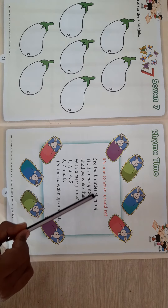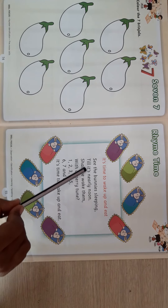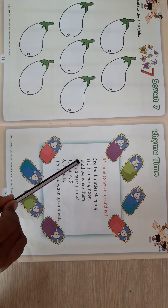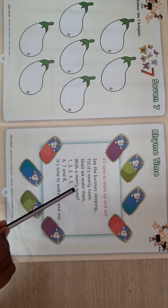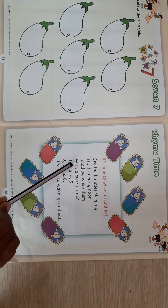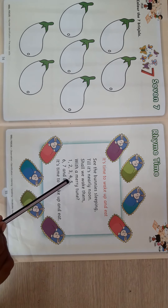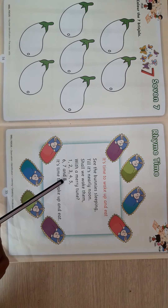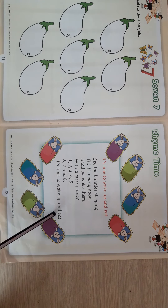See the bunnies sleeping, see the bunnies sleeping, till it's nearly noon. Shall we wake up them with a merry tune? Shall we wake up them with a merry tune. 1, 2, 3, 4, 5, 6, 7 and 8. It's time to wake up and eat.